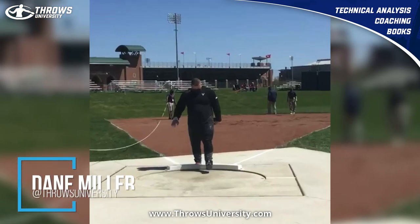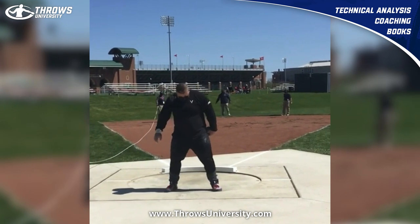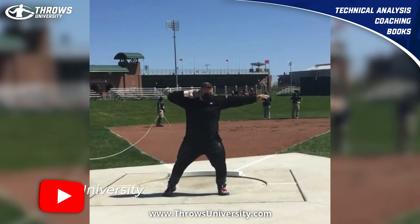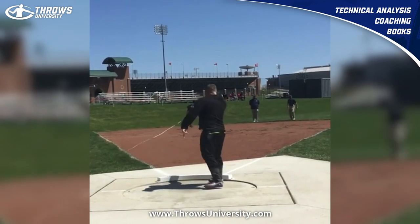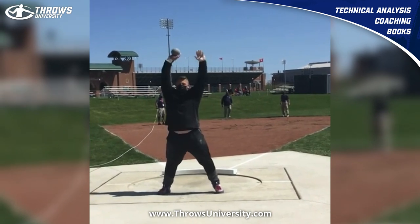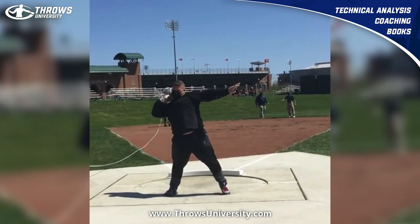Welcome to throwsuniversity.com — welcome to a sweet technical analysis. Here we've got the reigning world champion, reigning Olympic silver medalist, one of the best shot putters currently in the world: Joe Kovacs. What we want to do is a little bit of a technical analysis before he's thrown down in Tucson — this is 2021.